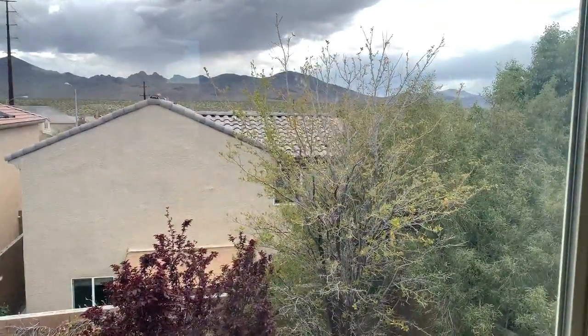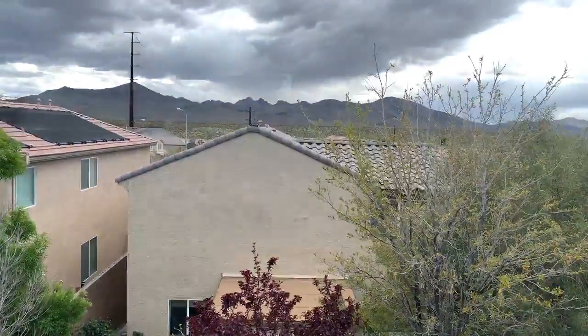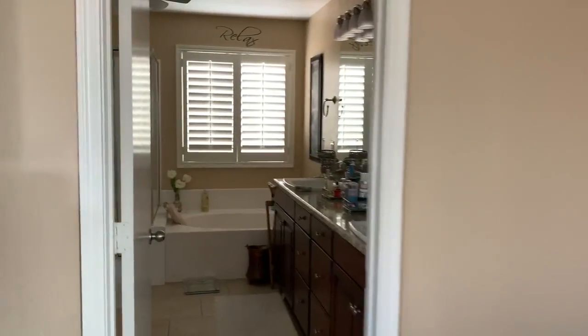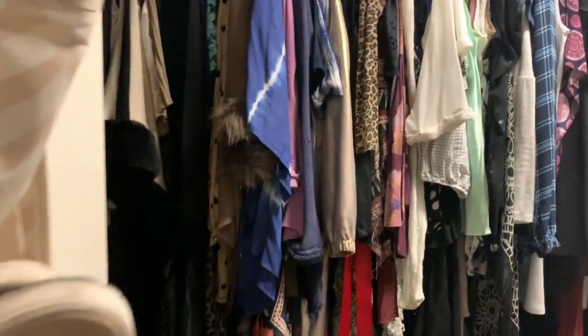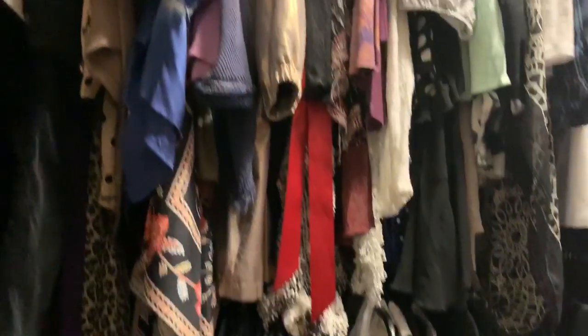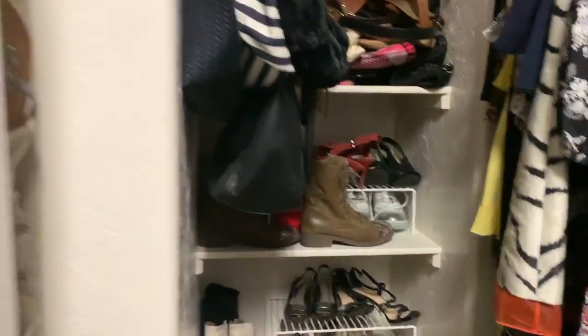Big master bedroom with a view of the front and really nice mountain views. I like the fake grass. Double sink, granite countertops. Jetted tub. Walk-in shower. And the walk-in closet has a rod up top and a rod down here, plus storage up top and more shelves for bags and shoes. And here is the toilet area.